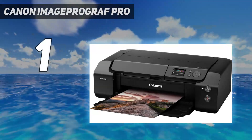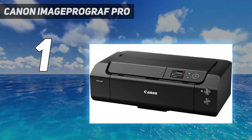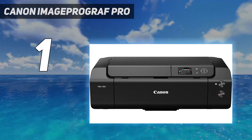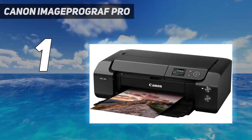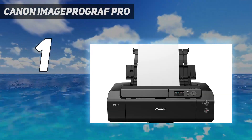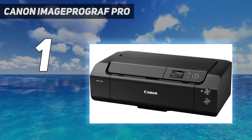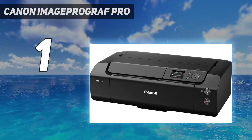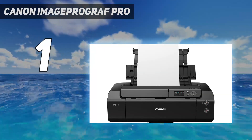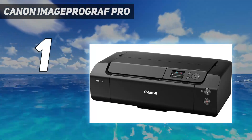If photo printing is the most important thing to you, we recommend the Canon ImageProGraph Pro 300. This professional-grade model produces incredibly detailed, vibrant, and color-accurate pictures. It supports borderless printing and various paper sizes up to 13 by 19 inches, making it a great choice for posters and signs. Connectivity options include Wi-Fi, USB, and Ethernet, with support for Apple AirPrint and Mopria Print Service, so you can easily print from mobile devices without installing any drivers or a third-party app.